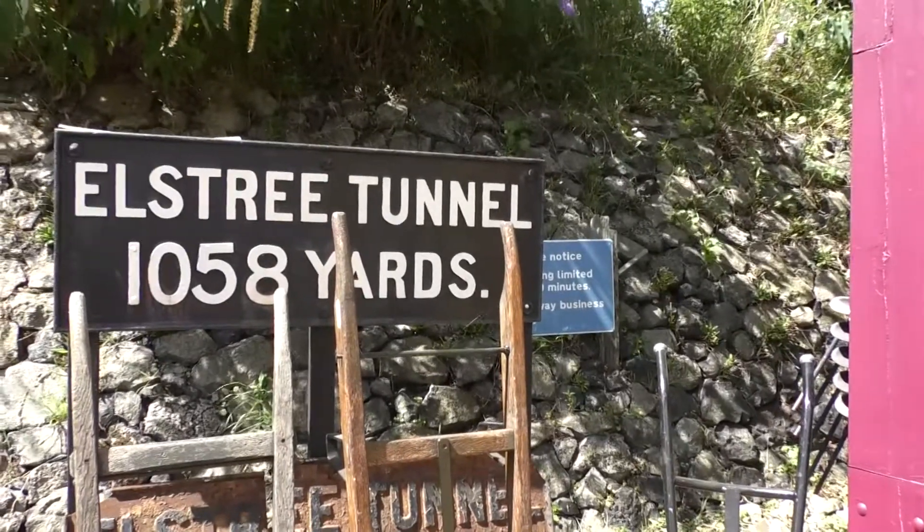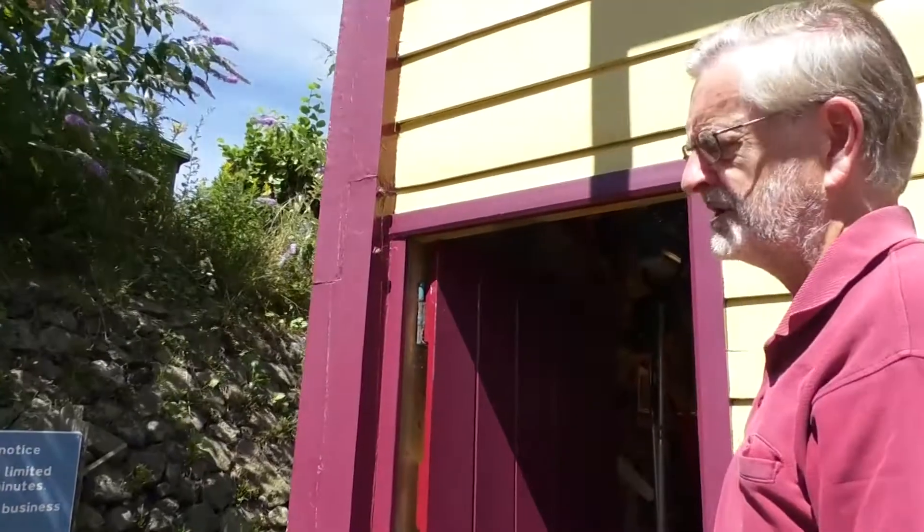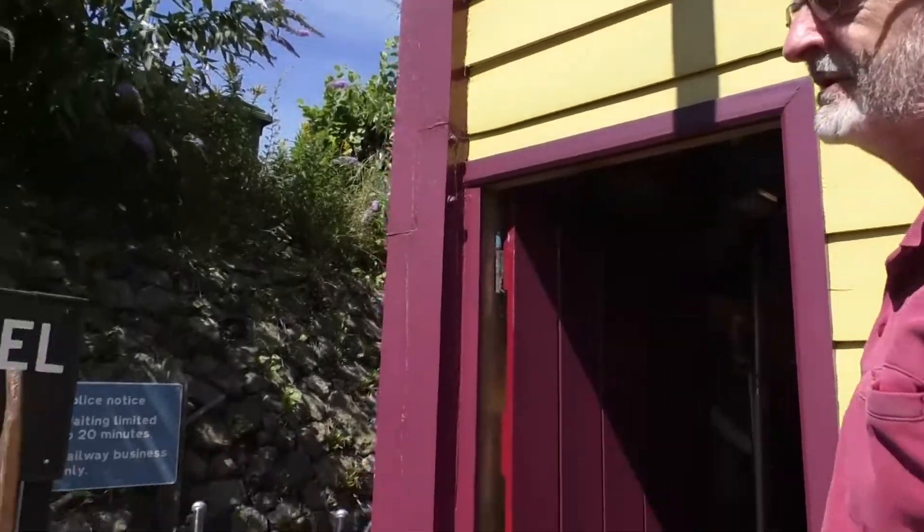Elstree Tunnel is located between Elstree and Mill Hill stations. We've got one sign that we've restored and one sign that's in as-found condition.